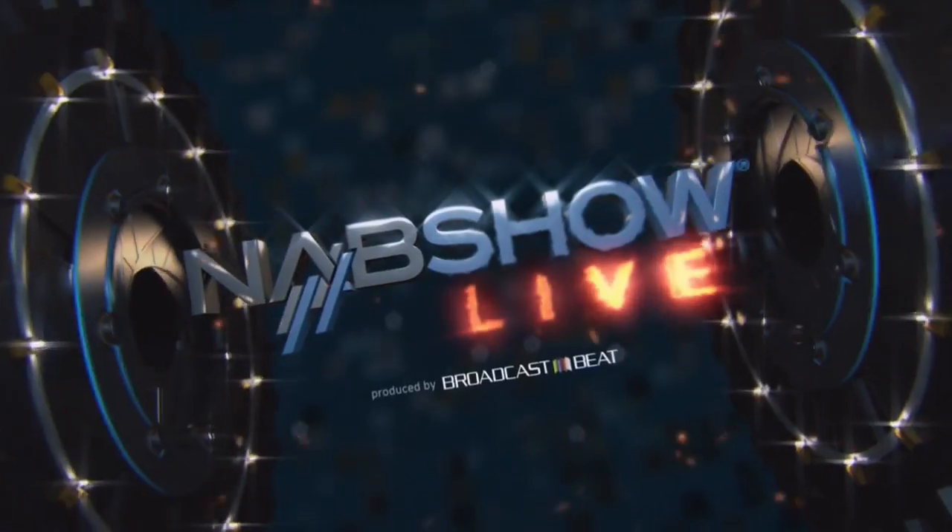From Fort Lauderdale, Florida, this is NAB Show Live. Ryan Saddlesle here with another edition of NAB Show Live and Broadcast Beats pre-NAB Show coverage. Today we have a very special guest, Doug Wynn, VP of Sales for the Americas at SGL. How are you doing, sir? Very well, thank you so much. Thanks for being with us.